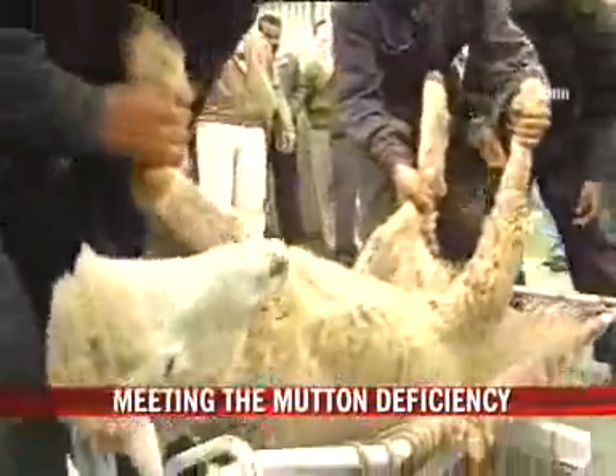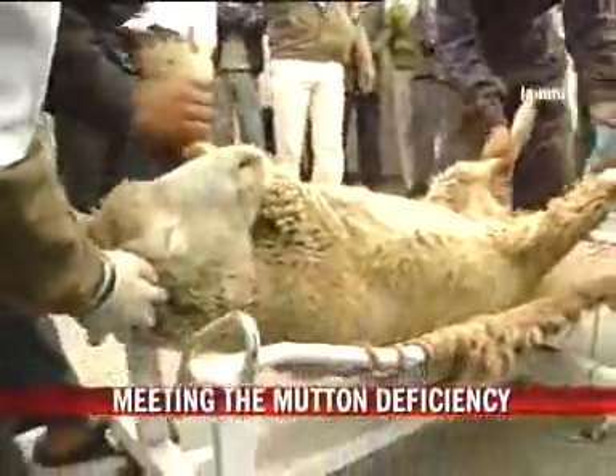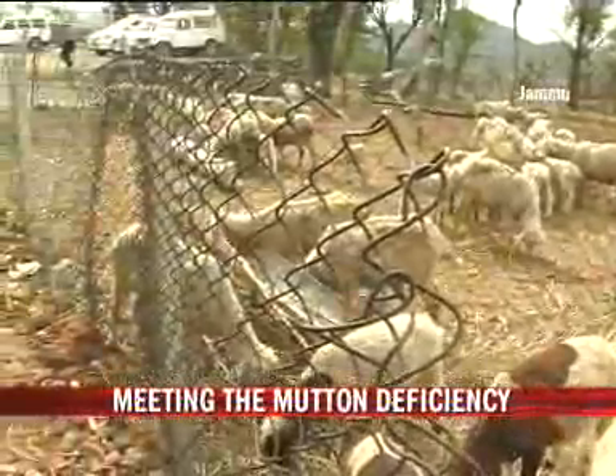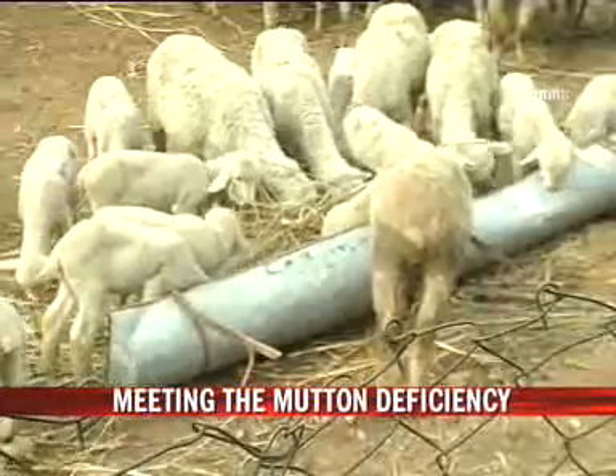Embryo transfer technology is a system that is used worldwide to introduce new genetics into an environment or country that they do not already exist. Jammu and Kashmir have the highest per capita mutton consumption in the country, but doesn't produce much of it.